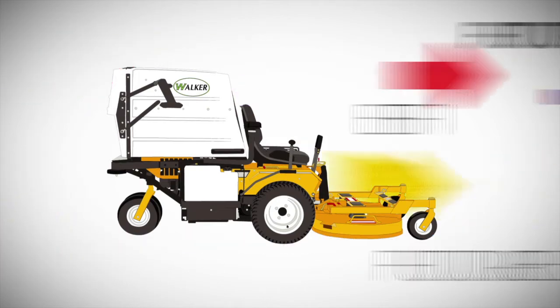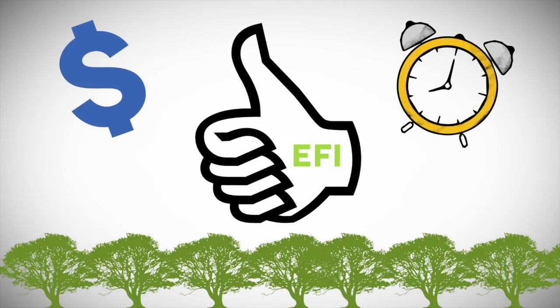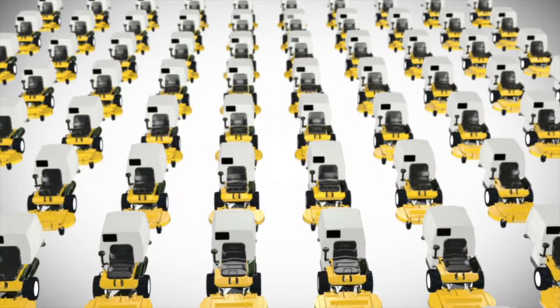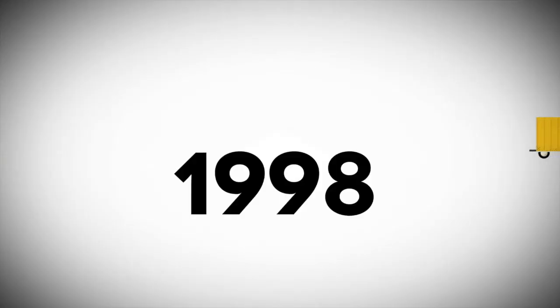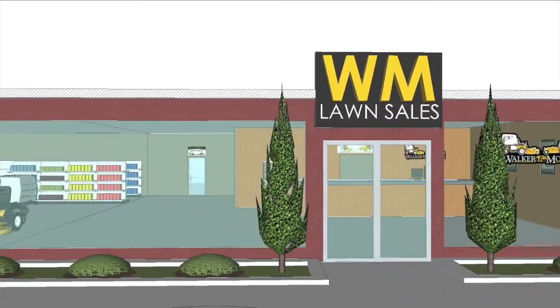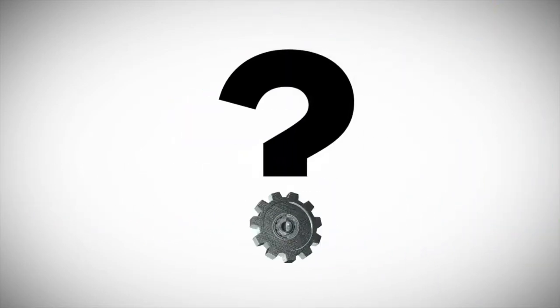Now, fast forward to today and let's take a look at what the benefits of EFI have actually proven to be and what Walker has learned after producing over 20,000 tractors with EFI. Since 1998, Walker has produced EFI tractors and gained experience not only as a manufacturer, but also within the sales and service channel. Many Walker dealers have well-trained EFI technicians and are capable of quickly troubleshooting and repairing any issue that may arise with EFI.